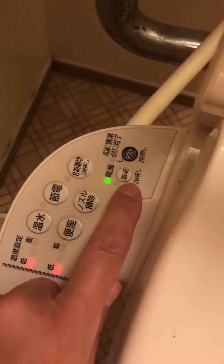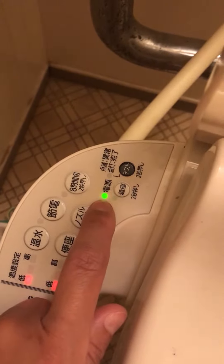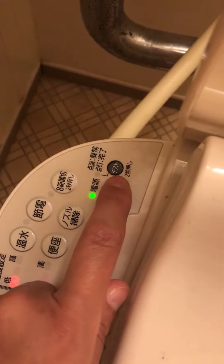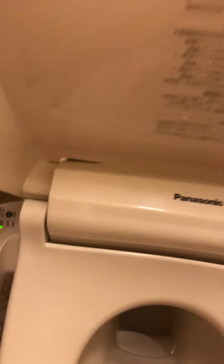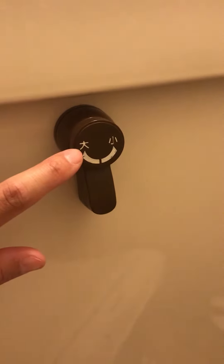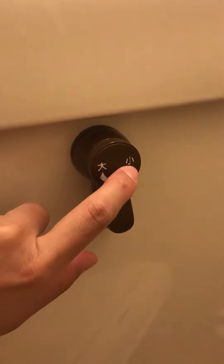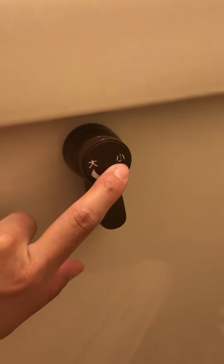This one is the electricity on and off, and this is for the test — if there's a problem, it's going to blink. You always close the lid. This is Panasonic. And this says 'dai' for big — when you did the big job, you push this way. And this is 'shou' for the small job.